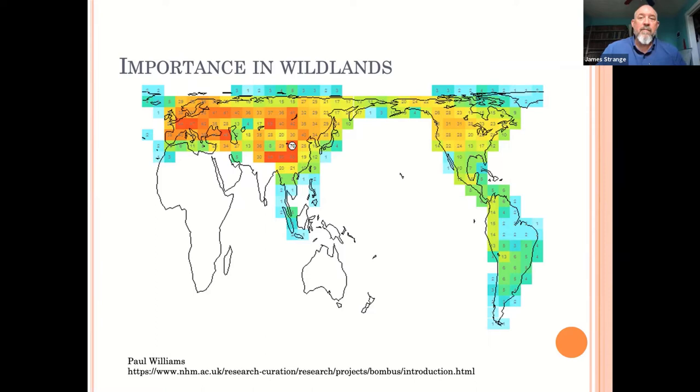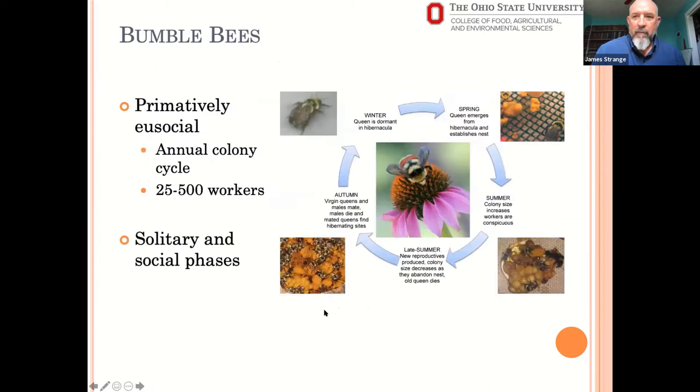Most species you'd be unlikely to run into unless you're in a habitat that's friendly for that particular species. We don't always know what drives those things — it's probably a combination of food sources and climate. The most diverse area for bumblebee species is the Northern Himalayas, with about 70 species. Fortunately we don't have to remember 70 species — we just have our 20 or so here.